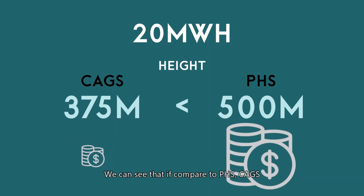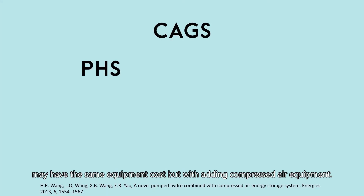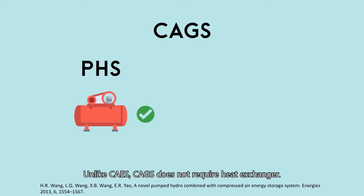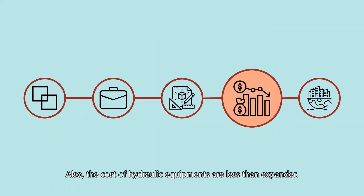Compared to PHS, CAGS may have the same equipment cost but with the addition of compressed air equipment. Unlike CAES, CAGS does not require a heat exchanger. Also, the cost of hydraulic equipment is less than that of an expander.